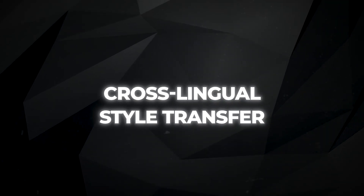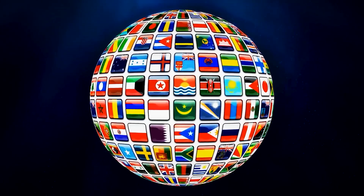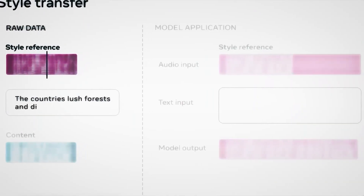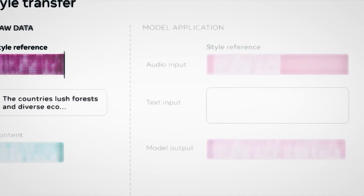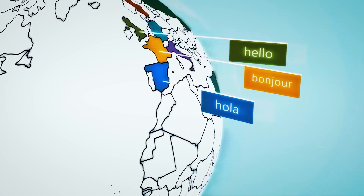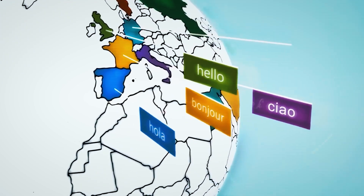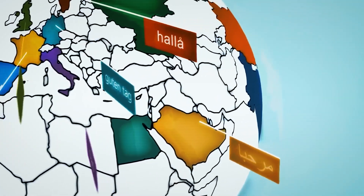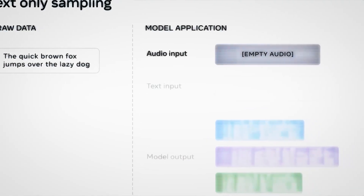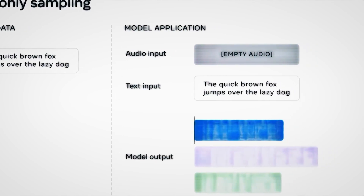The last feature is called Cross-Lingual Style Transfer. It lets you generate speech in different languages while keeping the same voice style. You give VoiceBox an English text and a short clip of you saying 'hola,' and it can read the text in Spanish with your voice and accent. This means you can talk to people from other countries in their own language using your voice, or even learn a new language by hearing yourself speak it. VoiceBox doesn't need translations or lots of data — it uses its collection of different languages and common patterns to accomplish this.